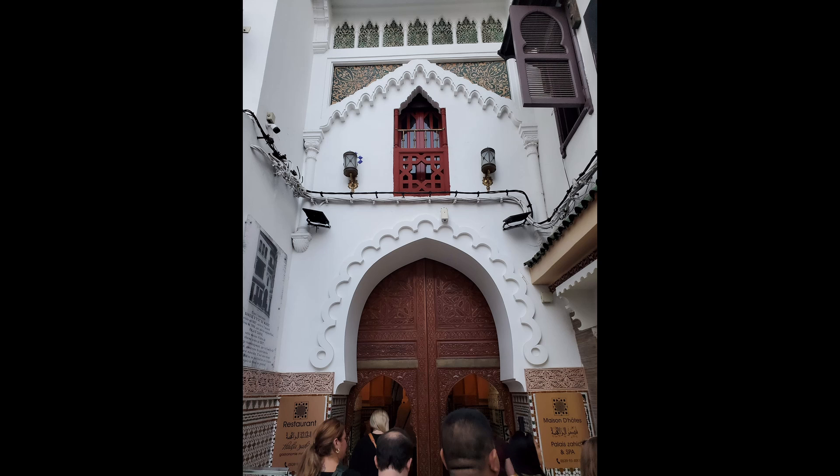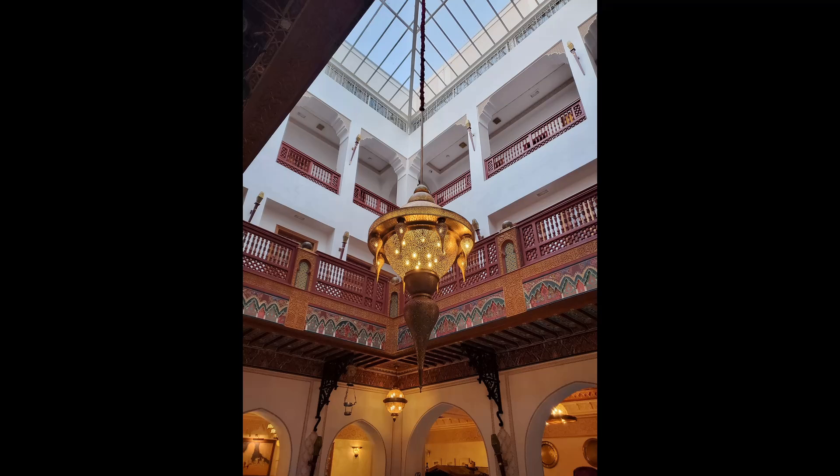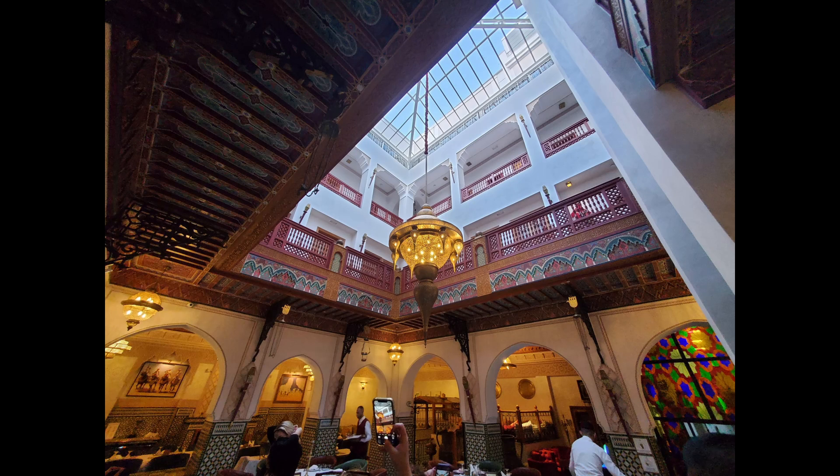These next few pictures are of a Riad that we went into. A Riad is basically like a guest house, but with beautiful architecture and lighting inside.